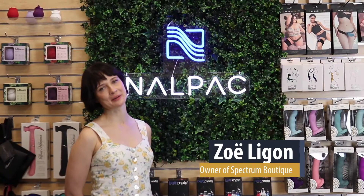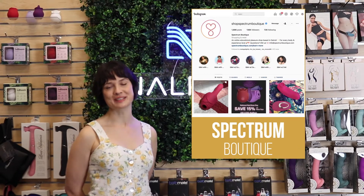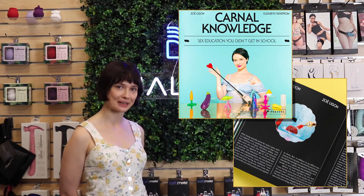Hi, my name is Zoe Ligon, also known as Thongria. I am the owner of Spectrum Boutique. We've been in business since 2015, and I am also the author of Cardinal Knowledge: Sex Education You Didn't Get in School.